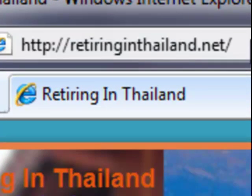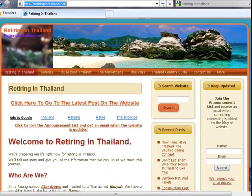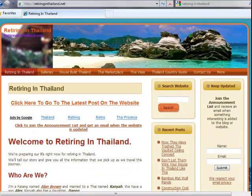Hello, my name is Alan Brown and this is my blog, retiringinthailand.net. This short movie is to help you find your way around the website and some of its features. This is myself and my wife, Kanya, who is at the moment in Thailand building a house there. The site is mainly divided into two areas.